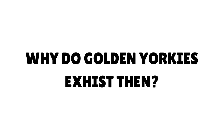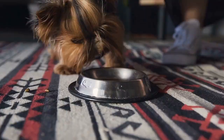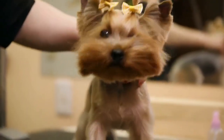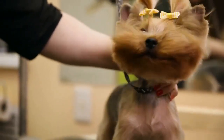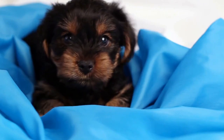Why do golden Yorkies exist then? A true golden Yorkie that is actually born totally gold is incredibly uncommon. Those that are born this way are said to have a certain recessive gene that comes with its own health issues. I haven't personally seen any evidence or detailed information on these health issues — believe me, I've looked. Nevertheless, many enthusiasts say that these dogs should categorically not be bred.